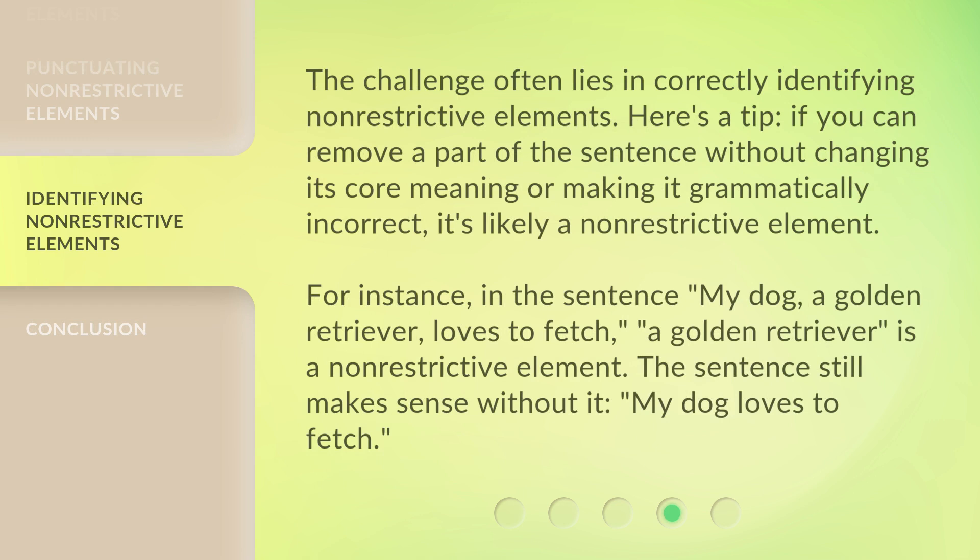The challenge often lies in correctly identifying non-restrictive elements. Here's a tip: if you can remove a part of the sentence without changing its core meaning or making it grammatically incorrect, it's likely a non-restrictive element. For instance, in the sentence "My dog, a golden retriever, loves to fetch," "a golden retriever" is a non-restrictive element. The sentence still makes sense without it: "My dog loves to fetch."